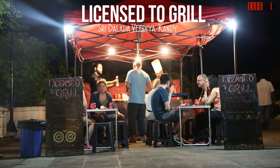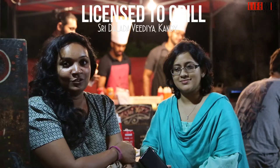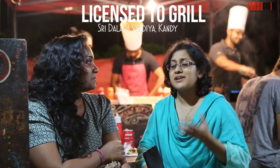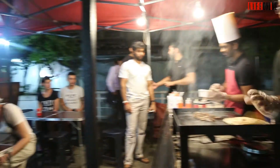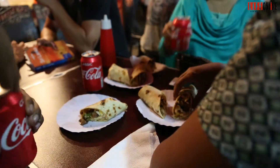There are several street food places in the area. One of these is Licensed to Grill, and we dropped in here to check it out. It's a really nice concept, especially considering they don't have anything like this in the area, and it's very popular with tourists. The food is actually pretty good too.